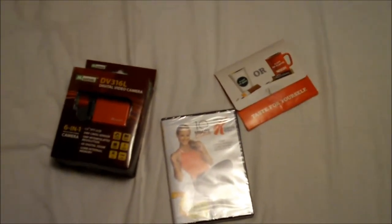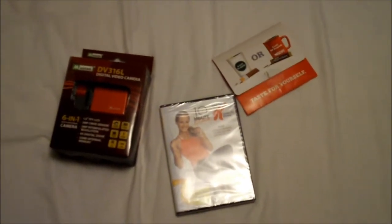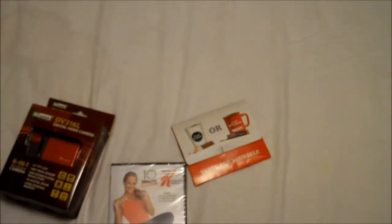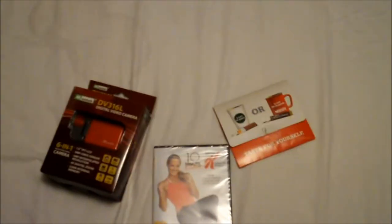In this episode of Guide to Cheap Living, I'm going to show you how you can get more stuff free of charge, and it's all legit too. It's like three items — a camera, a DVD, whatever — and even an envelope. You can get these all legitimately for free, you just have to know how.